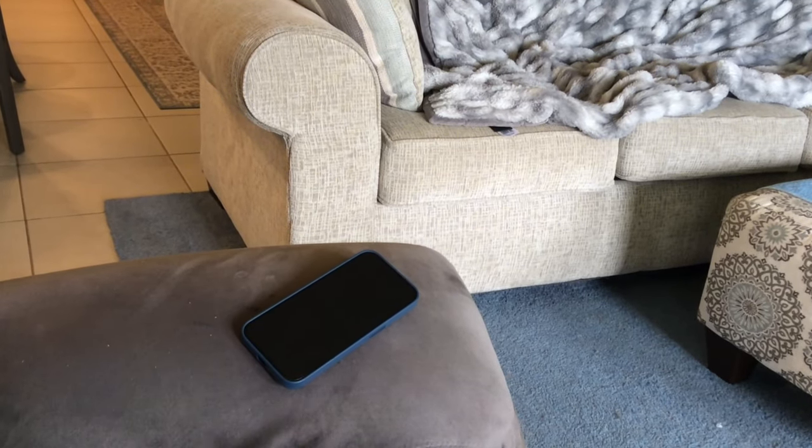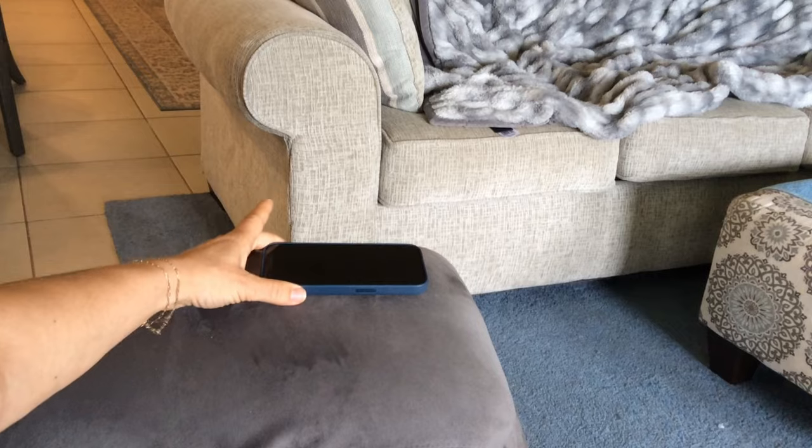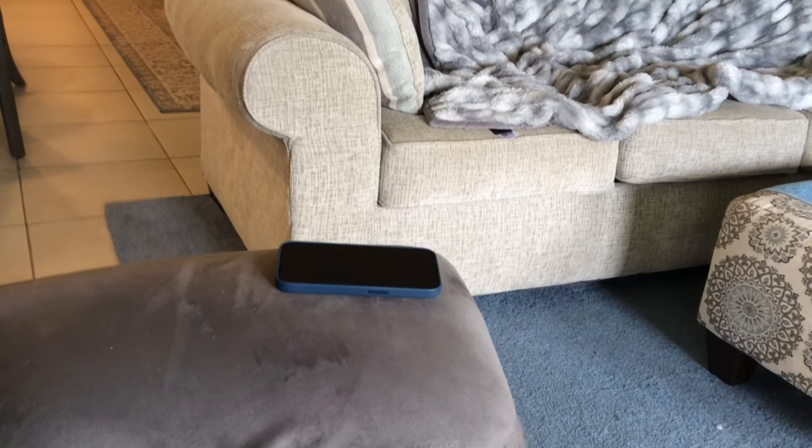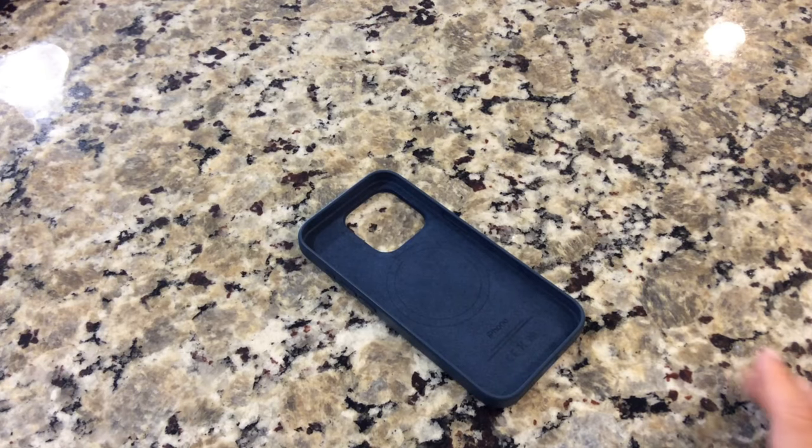Overall, I have to say I'm really impressed with the silicone case. It combines sleek design, reliable protection, and effortless functionality, making it a must-have accessory for any iPhone user.